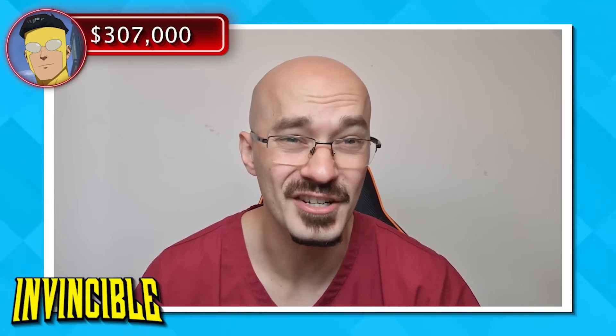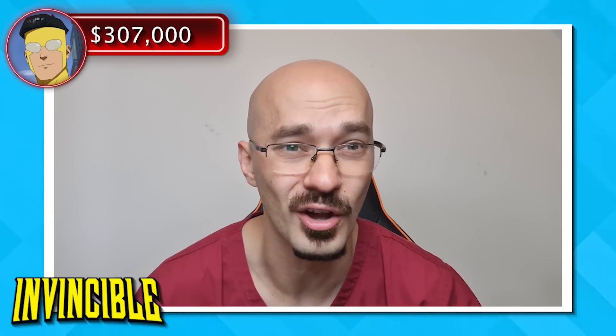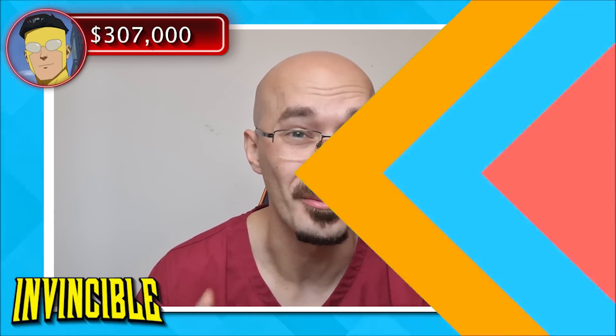So just for this initial scuffle, we can see that Mark's medical bills are already over $300,000. Let's see if he can break into a million.